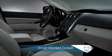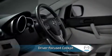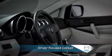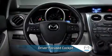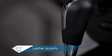Moving to the inside, a driver-focused cockpit centers on a tilt and telescopic steering wheel that you can position for your individual preference and offers the fingertip convenience of audio, cruise, and phone controls. The cockpit has the sporty look and feel of a leather-wrapped steering wheel and shift knob.